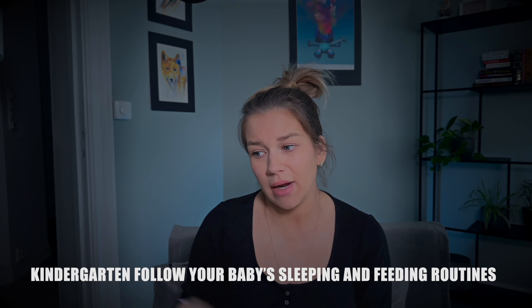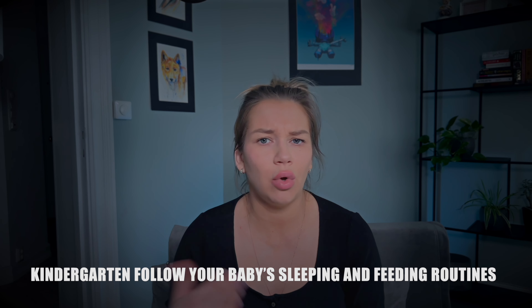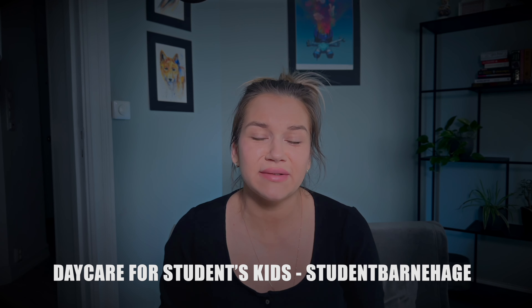My child was happy there. You can provide your own food — milk, purees — and pack everything you want your child to eat. The staff follow your instructions on feeding schedule and sleeping schedule. There are not many rigid general rules; they listen to you a lot and try to make it as comfortable as possible for your baby.